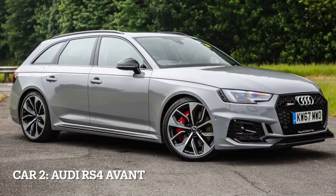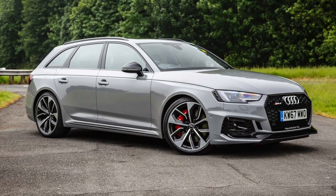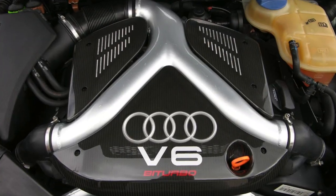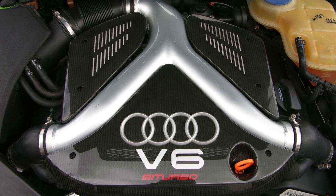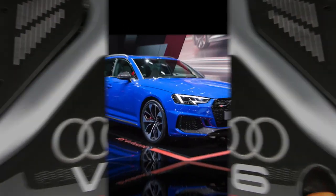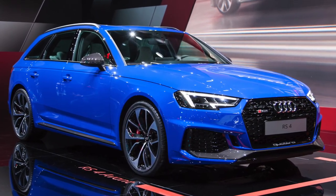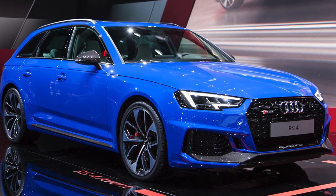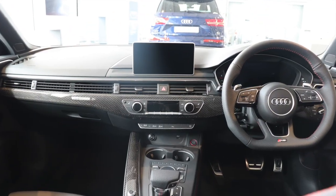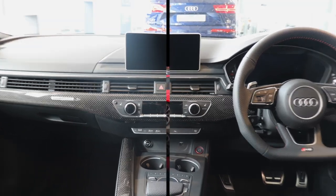Car 2, Audi RS4 Avant, the versatile performance wagon. The Audi RS4 Avant is a high-performance wagon known for its powerful V6 engine and practicality. It is equipped with a 2.9-liter twin-turbocharged V6 engine, delivering 450 horsepower and 443 pounds-feet of torque. The RS4 Avant features a Quattro all-wheel drive system and an 8-speed automatic transmission for optimal performance.